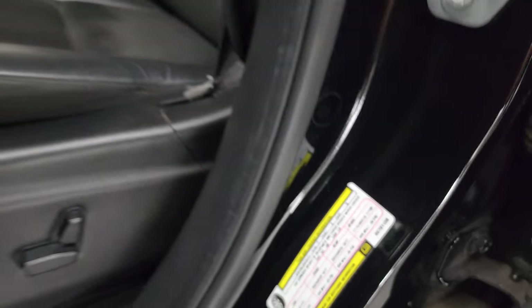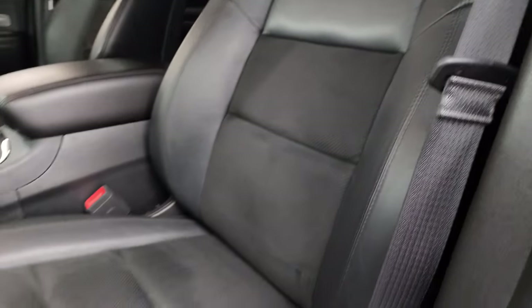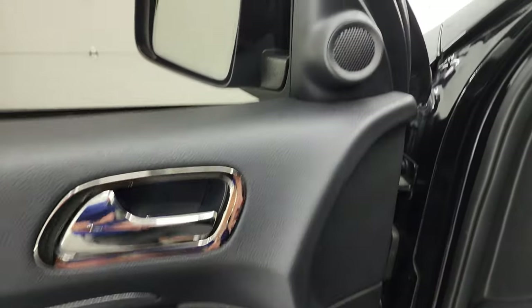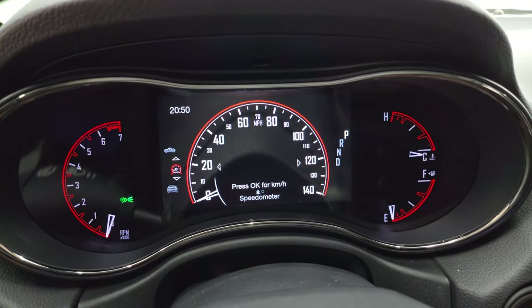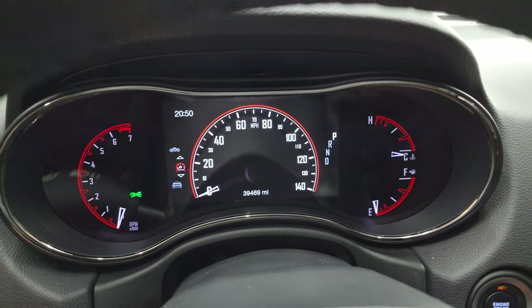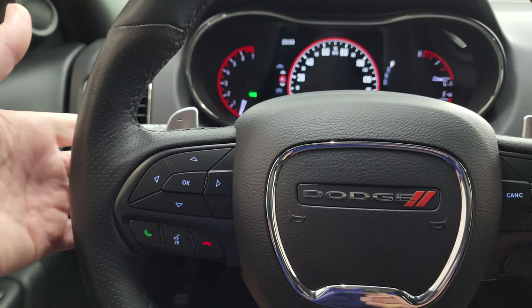The GT Plus package gives you the black leather and Alcantara suede interior — no rips or tears on these seats; it smells very clean inside. I don't think it's ever been smoked in. You get a power driver seat with lumbar, factory floor mats, auto headlamps, power windows, locks, and mirrors. Hop inside: you get that nice big 7-inch LCD display, digital speedometer, and this one has 39,469 miles. For the miles on this thing, it's in really nice shape. The instrument cluster is very nice and clean.